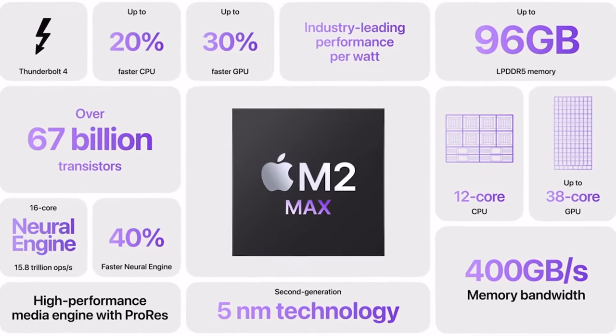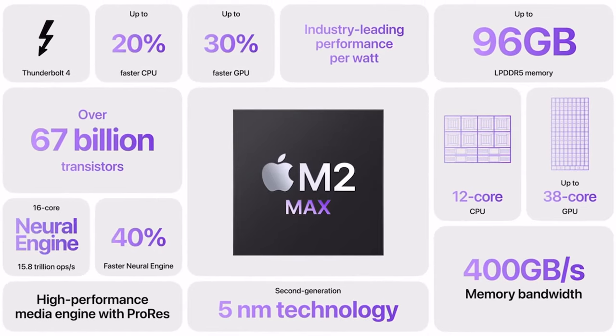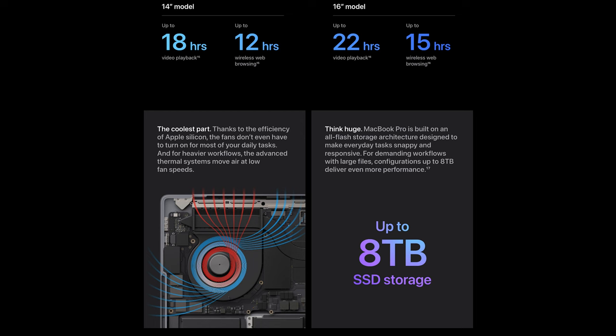From a storage standpoint, the new M2 Max now offers up to 96 gigabytes of RAM, which is probably overkill for most of us, and again with up to eight terabytes of SSD storage, which is still just mind-blowing. When you think about how big eight terabytes is and the fact that these now have the option for built-in SSDs of this size — it's just crazy.